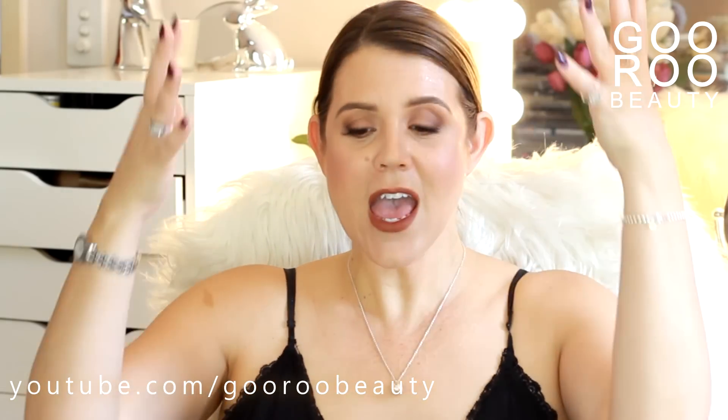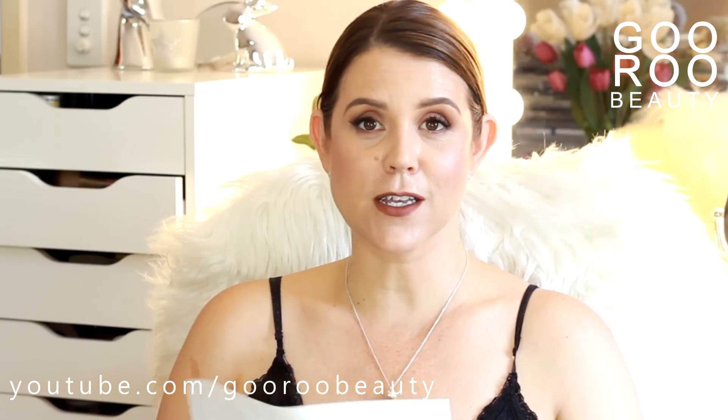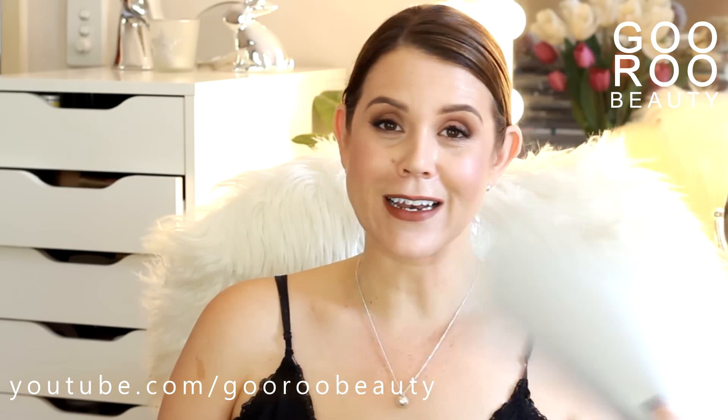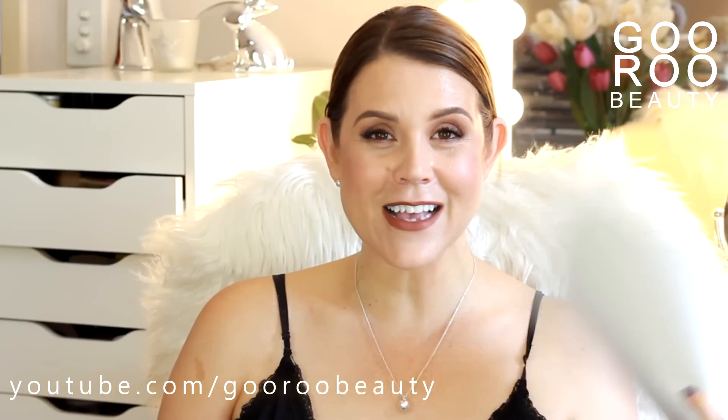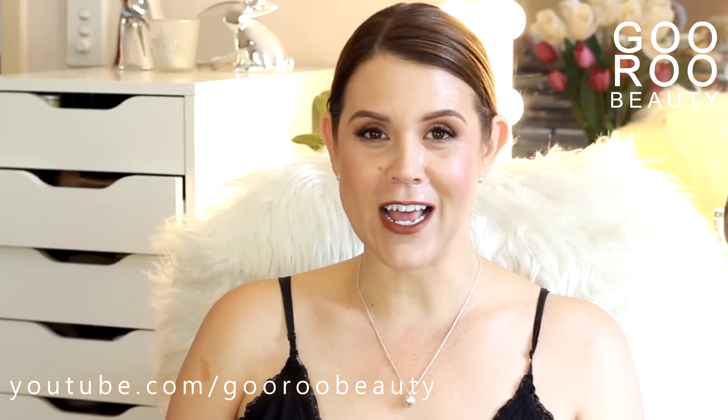Excuse the hair and the sweat — this Sydney humidity is absolutely no joke. I am sweating up a storm. It is not a camera-friendly thing, but if you can get past that, definitely keep on watching to see what products I have finished up over the last few months.